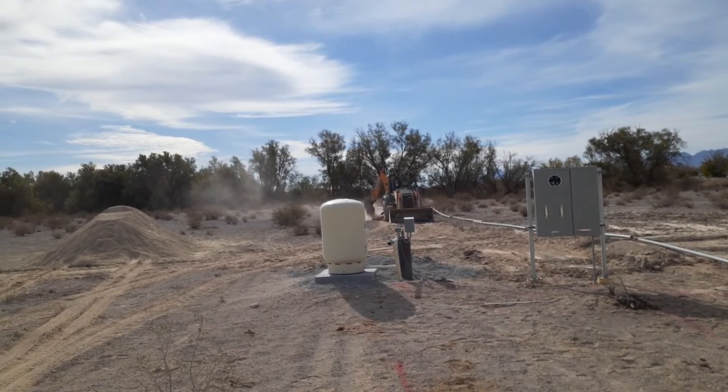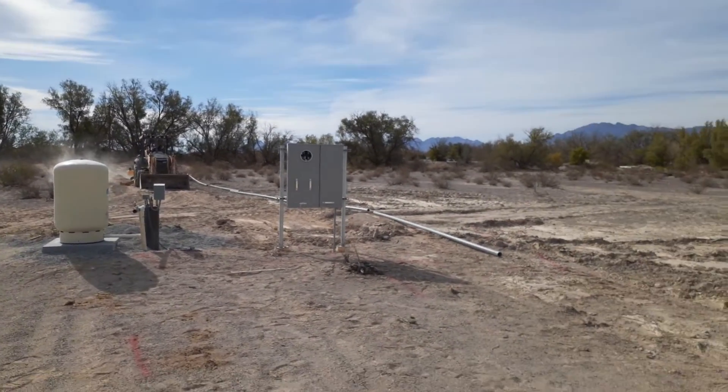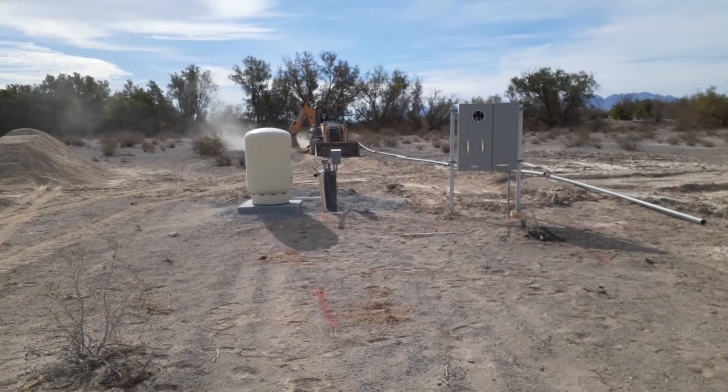He's digging a hole so he can lay the PVC to get power in from the pole. Right here in front of us is the water pressure tank and the well.